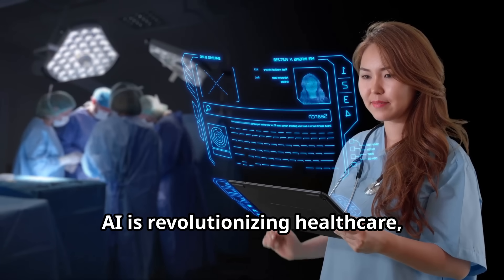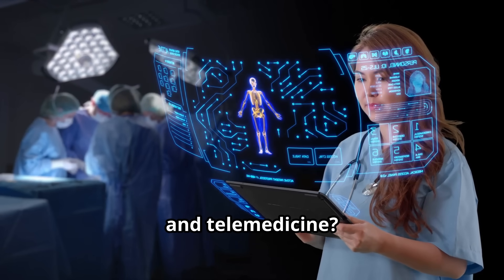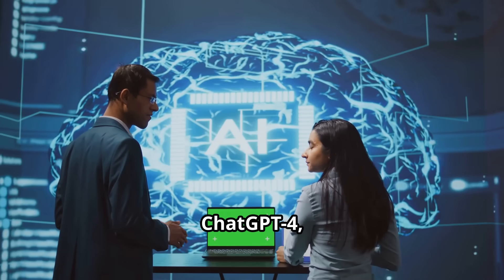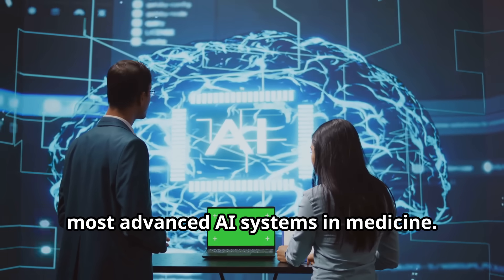AI is revolutionizing healthcare, but which AI model is the best for physicians, hospitals, and telemedicine? In today's video, we'll compare Sonar, ChatGPT4, and Claude 3.5 — three of the most advanced AI systems in medicine.